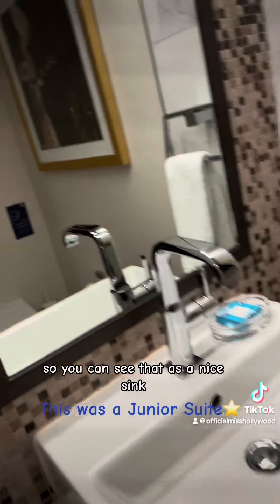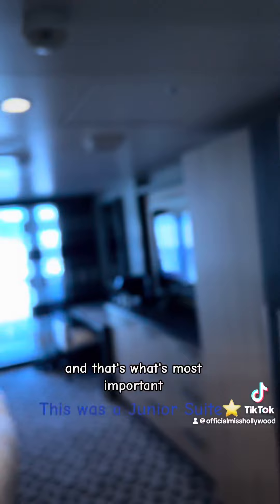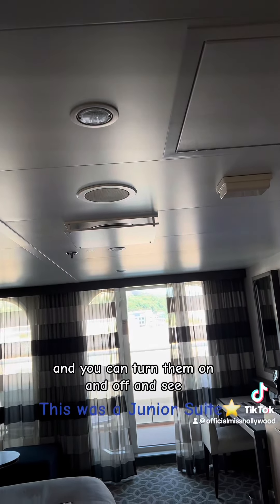Then over to the other side is where the actual toilet is located. You can see it has a nice sink, mirror, toilet. Floors are nice, clean, and that's what's most important — the cleanliness of it. So then we have the lights. I like to play with the little lights, and you can turn them on and off.